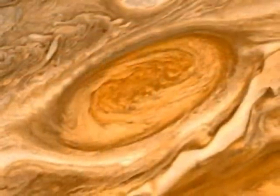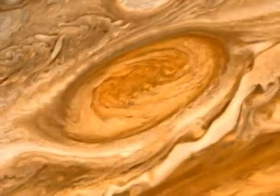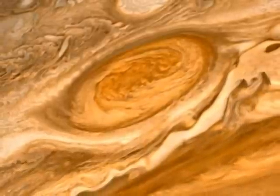Its whirling cloud belts present a constantly changing pattern, but the Great Red Spot, a hurricane-like storm bigger than the planet Earth, has been there for over 400 years.